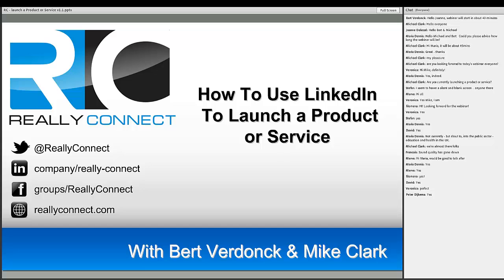You can follow us at Really Connect on Twitter, our company LinkedIn profile page at Really-Connect, and we have a great Facebook group also called Really Connect. You can also download our book from our website. Without any further ado, let's get into it because we've got a lot of really cool stuff to cover.